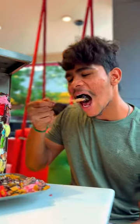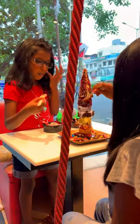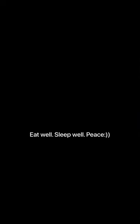If you want to try different ice cream options from different places, you can follow the food doses page. Follow for more. Thank you.